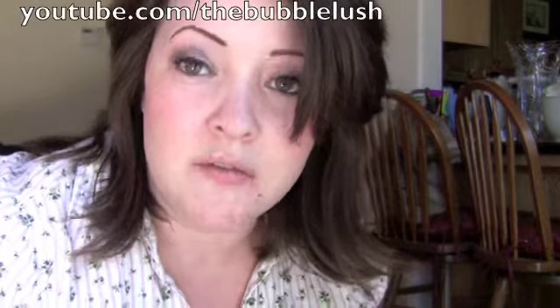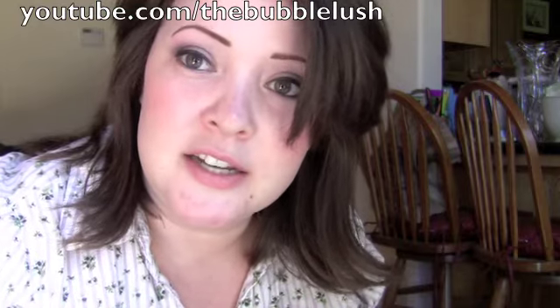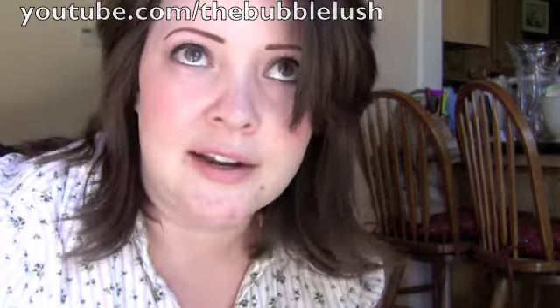Hi everyone! I just wanted to do a sort of video response to Carla the Bubble Lush's video on puzzles. She was mentioning Montessori teaching techniques and a lot of that is using natural materials like wood and metals — things that feel real besides plastic. Plastic toys aren't bad or anything, but it allows children to understand real textures and natural textures.